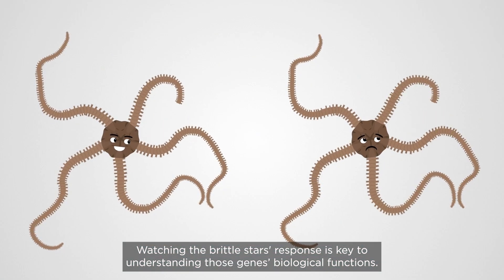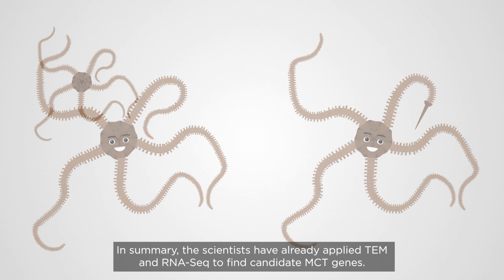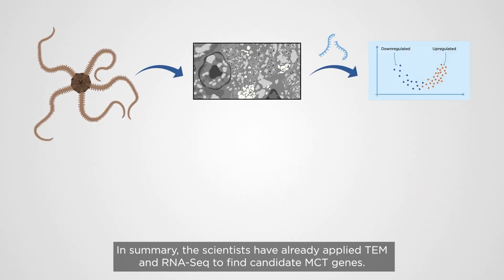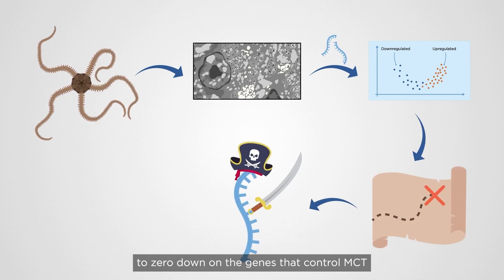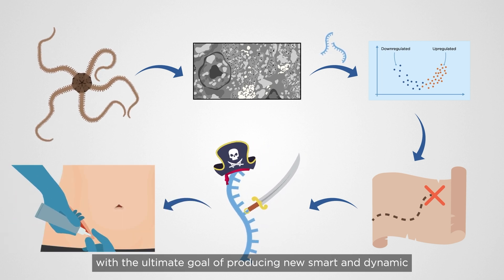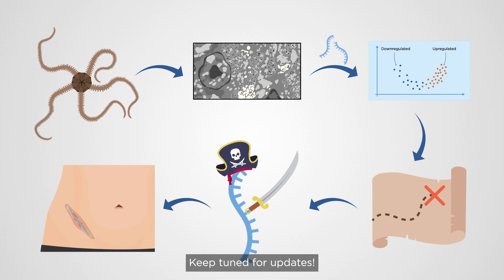Watching the brittle star's response is key to understanding those genes' biological functions. In summary, the scientists have already applied TEM and RNA-seq to find candidate MCT genes. Now, they will use in situ hybridization and RNAi to zero in on the genes that control MCT, with the ultimate goal of producing new, smart, and dynamic biomaterials for the betterment of human health. Keep tuned for updates.